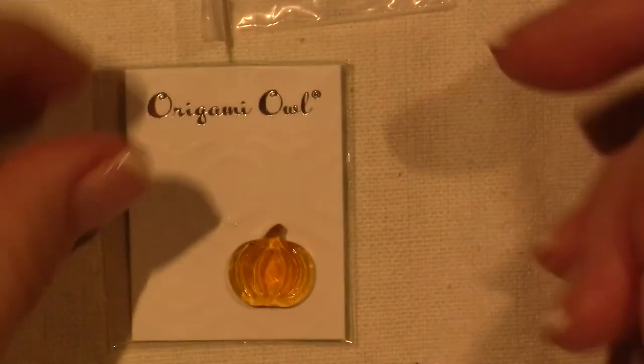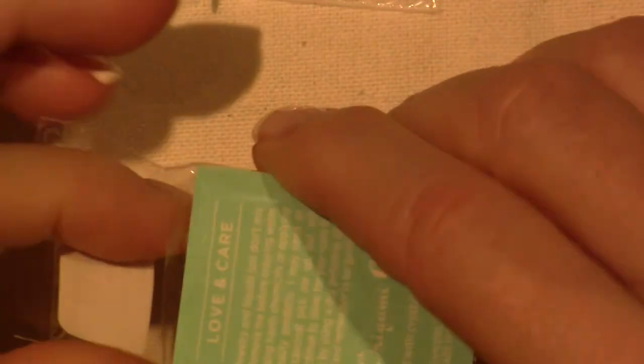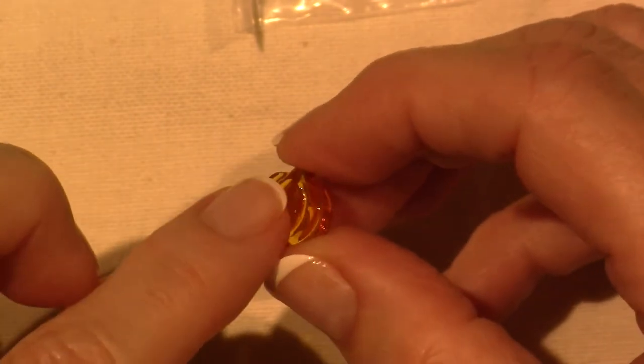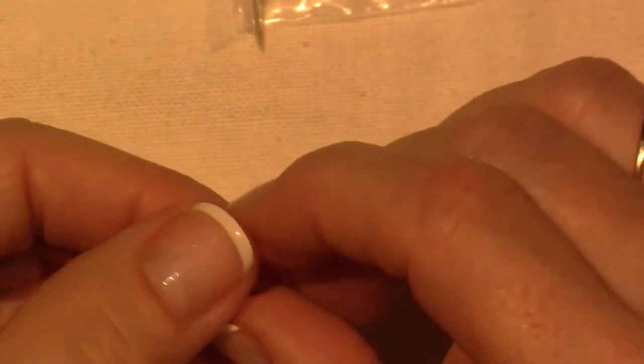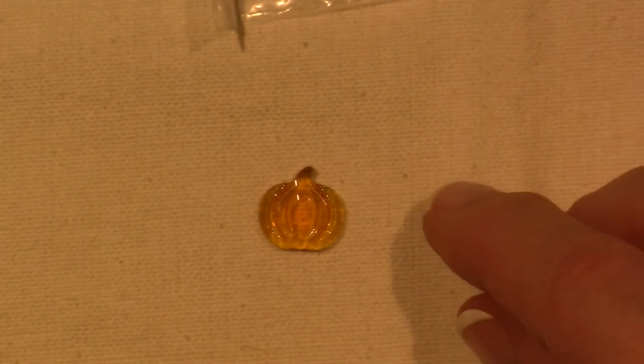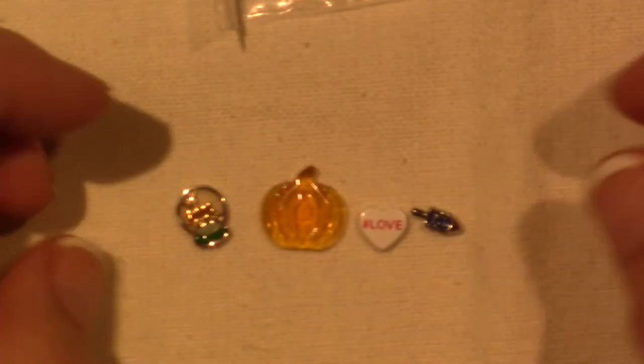Then I got this — the Swarovski Crystal Pumpkin. This came out with the fall collection, and it's big — it's got some size to it. It's a Swarovski crystal and it's got the cuts in it. One side is smooth and the other side has little cuts in it. It's quite large — look, if you put it next to these charms, it's pretty big.